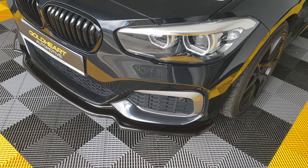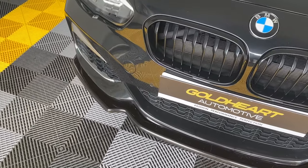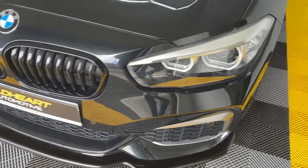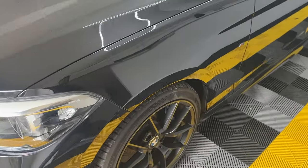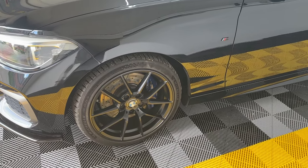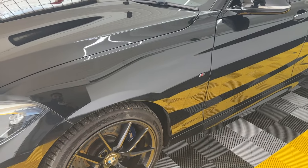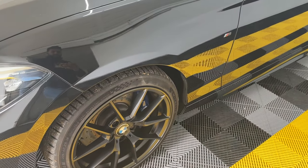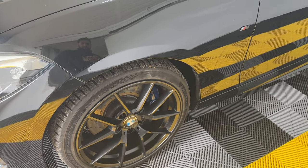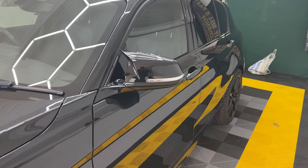First up, you have the front splitter which is completely unmarked with no issues, no cracks or anything. The best thing about this car is the wheels — it has the 763M alloys which you find on the M3s and M4 CSs. They're completely unmarked and uncurbed with matching Michelin tires all the way around, and gloss black mirror caps.